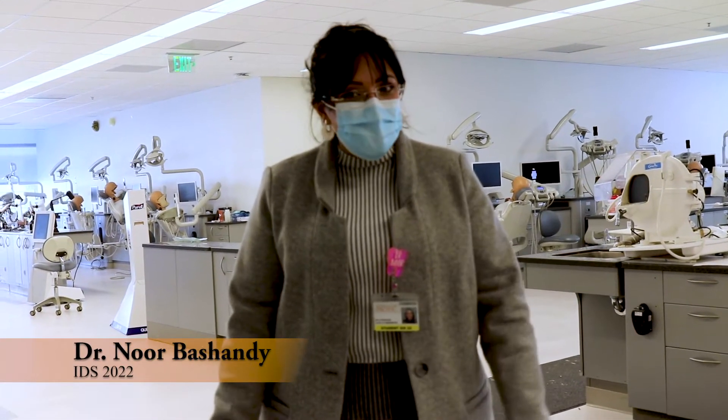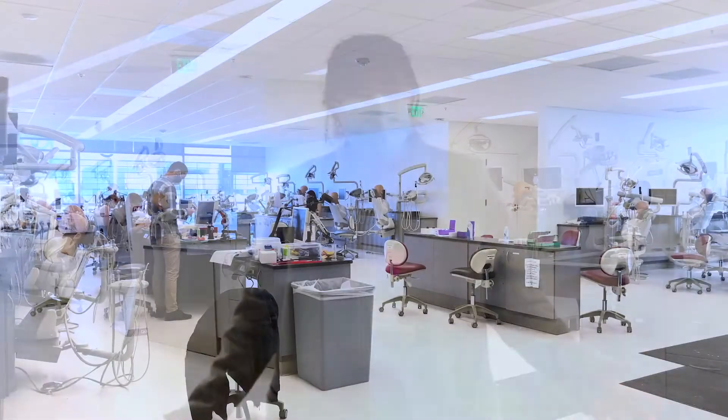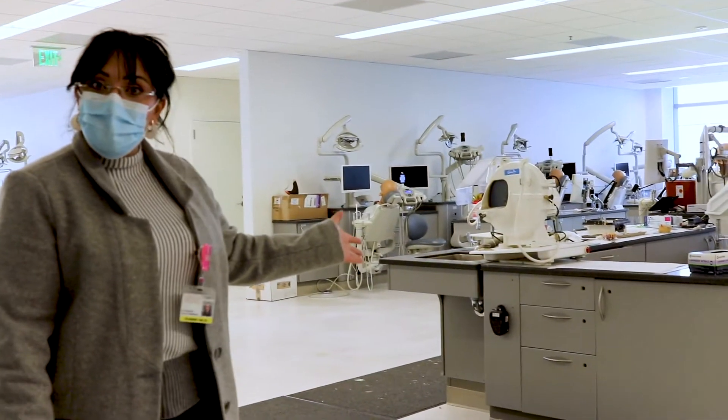Hi everybody, I am Nurba Shandy. Welcome to the International Dental Studies Simulation Clinic. We're located right next to the DDS Simulation Clinic. We have 26 workstations here along with a group station for everybody to work at.